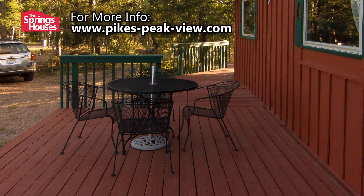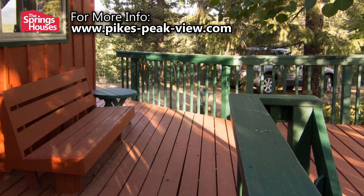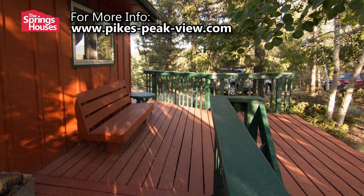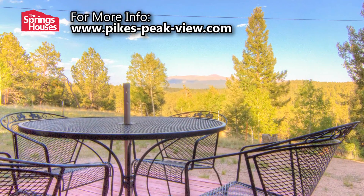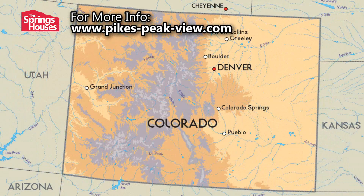One of the beautiful features of this cabin is the large wraparound deck on the east and south sides of the building. This deck is over 400 square feet in total and is the perfect place to enjoy the spectacular view of Pikes Peak. This cabin is located in Colorado Mountain Estates.